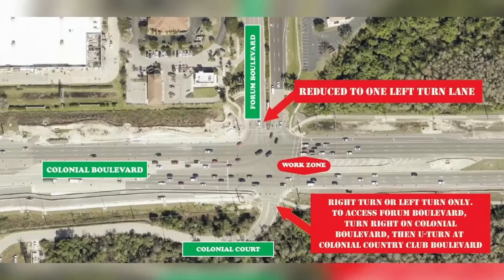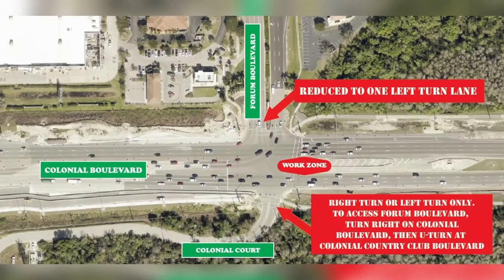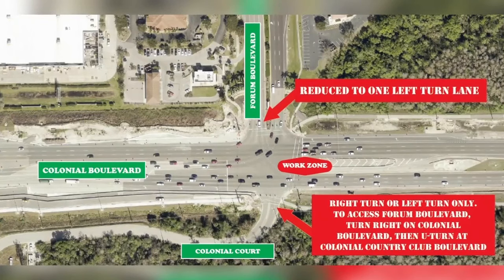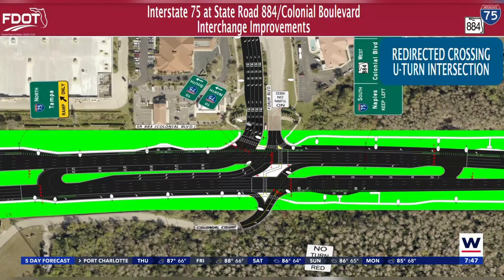Here's a graphic FDOT sent me so you have a better idea of what I'm talking about. Forum Boulevard southbound to Colonial Boulevard eastbound now only has one left-turn lane. Also, if you're traveling north on Colonial Court, you can't drive straight across Colonial Boulevard onto Forum Boulevard — drivers now have to turn either left or right and make U-turns to get onto Forum Boulevard. Once construction is finished, drivers won't be able to make left turns at all. If you're on Forum Boulevard or Colonial Court trying to get to Colonial Boulevard, you'll have to turn right, and if you're hoping to turn left, you'll still have to turn right and then make a U-turn.